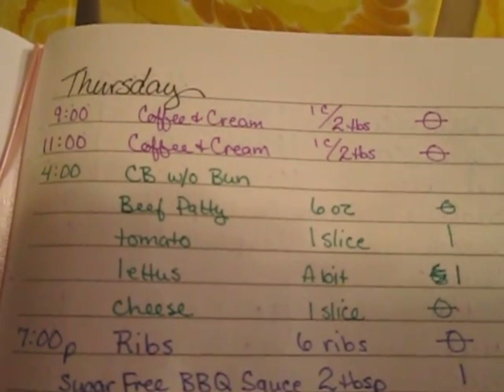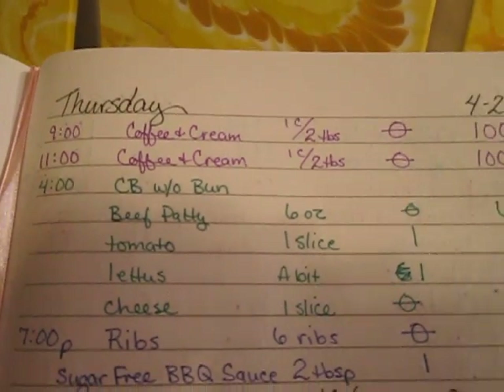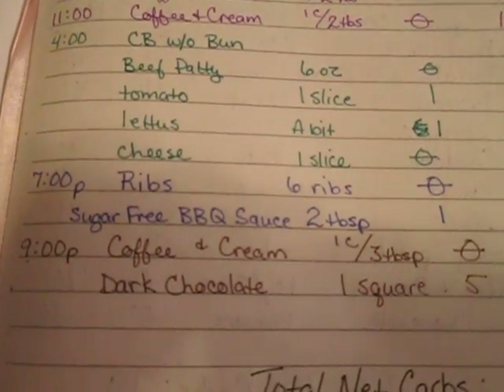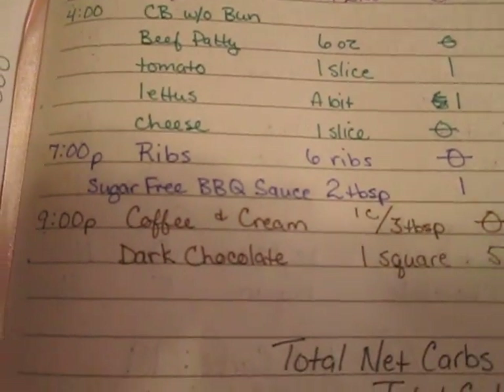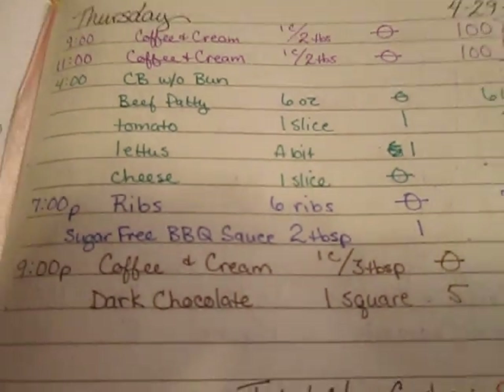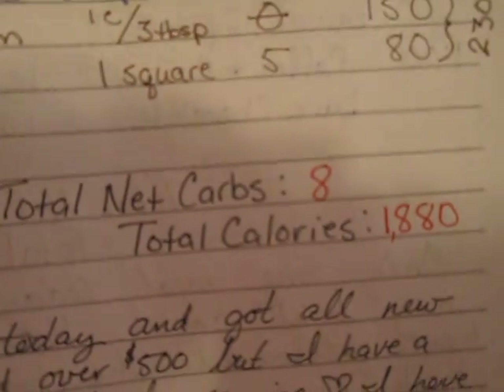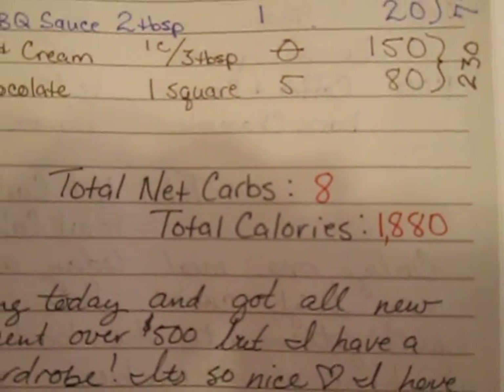I started off with coffee and cream at 9 and 11, then I had a cheeseburger without a bun. At 7 p.m. I had some ribs and sugar-free barbecue sauce, and then at 8 I had coffee and cream and some dark chocolate.